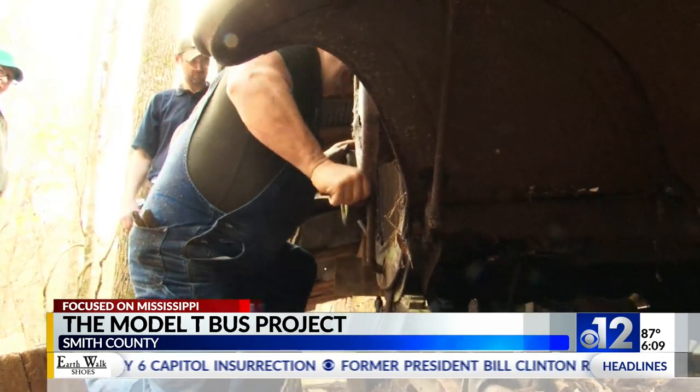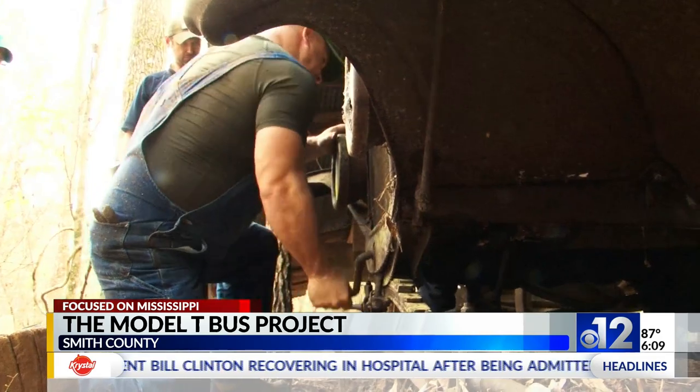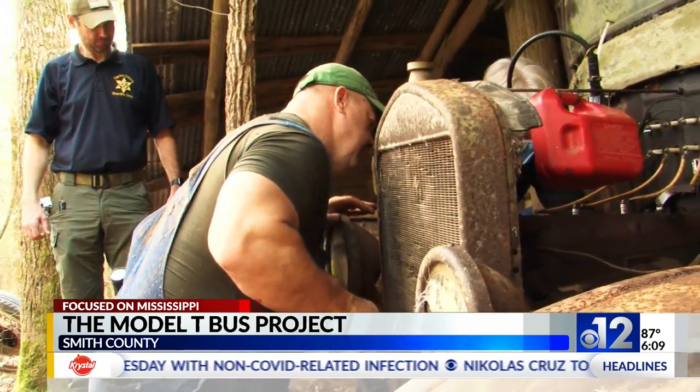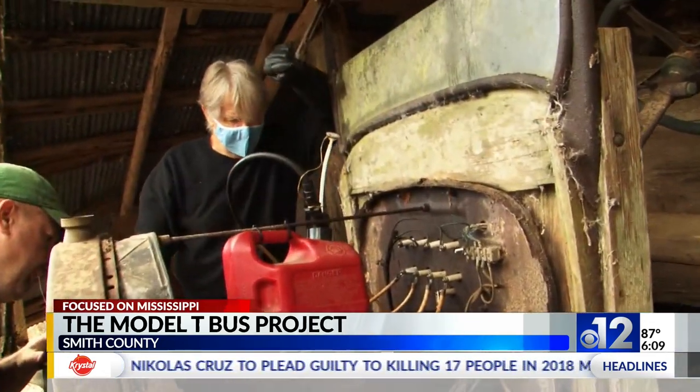It was Jack McAlpin's son Brett who was most anxious to get this thing going. It was Brett's grandmother who rode the bus. Brett enlisted a bunch of his friends and his old high school chemistry teacher from Mendenhall, Kirk Hill, to help out. Kirk's long-time hobby has been restoration of Model T's.